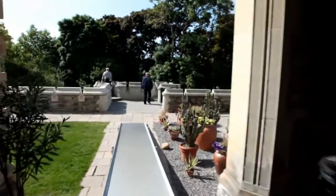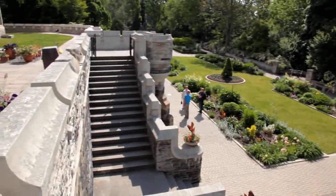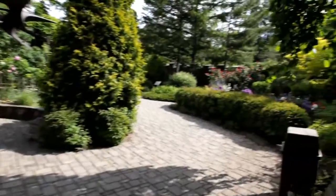There's about five and a half hectares of estate gardens that surround the castle. Actually, if you're standing in the middle of them, you have no idea you're in the middle of a city.